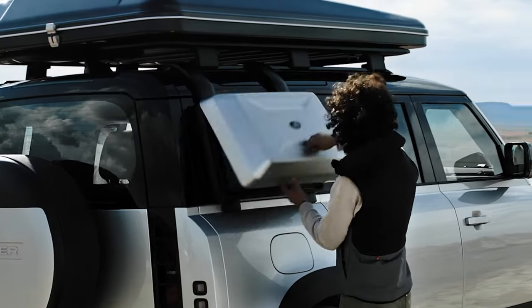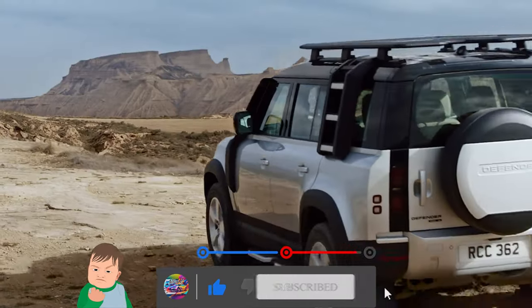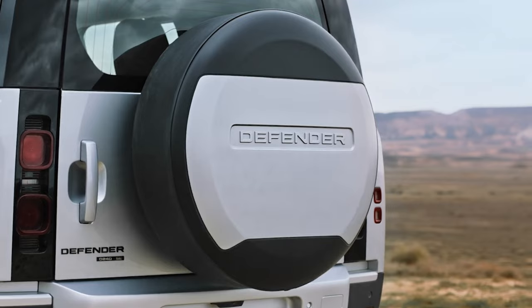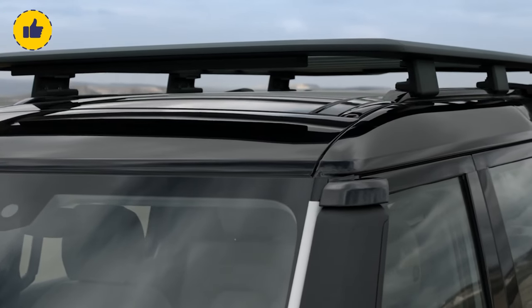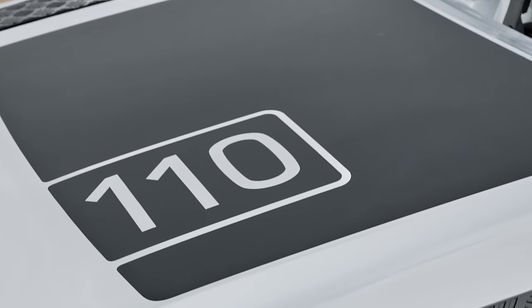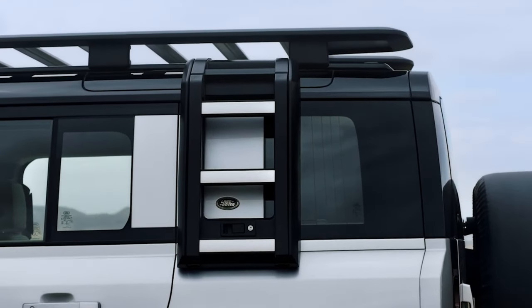The EPA's fuel economy ratings for the Defender models are mostly consistent regardless of engine type. The 90 model with a four-cylinder engine gets 18 mpg in the city and 21 mpg on the highway. With the six-cylinder engine, the 90's city rating drops to 17 mpg, but the highway rating increases to 23 mpg. The 110 model with a six-cylinder has the same estimates as the six-cylinder 90, whereas the long-wheelbase 130 rates 17 mpg city and 21 mpg highway with the six-cylinder engine.